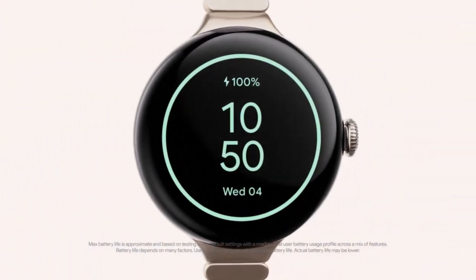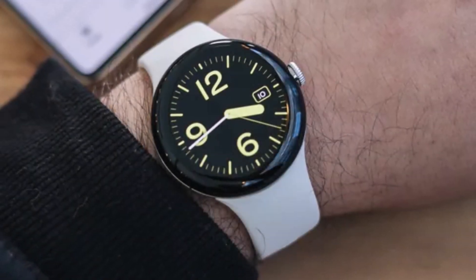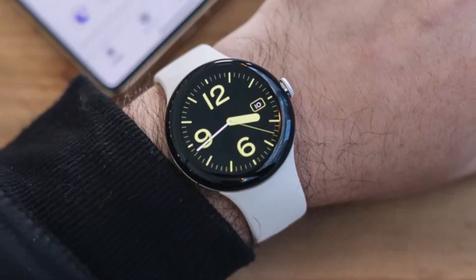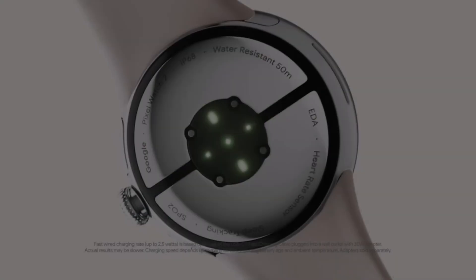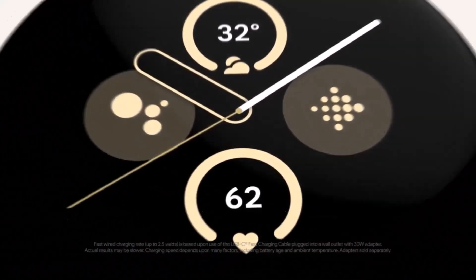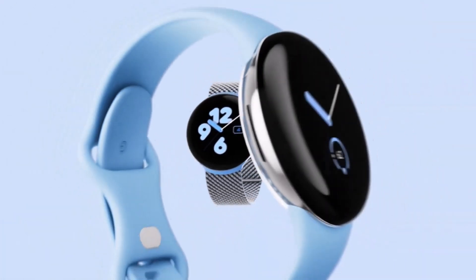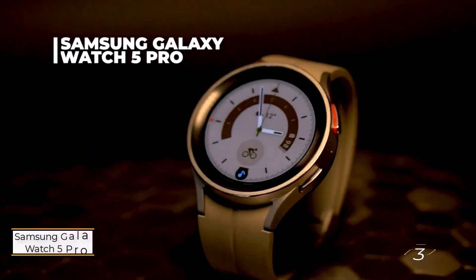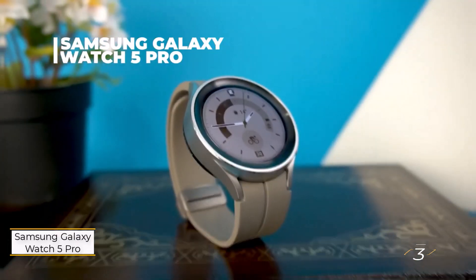However, the Pixel Watch's battery life lags behind other options, necessitating daily charging — particularly for outdoor GPS workouts and sleep tracking enthusiasts. It's worth noting that the Pixel Watch is exclusively offered in a singular 41mm size, limiting options for potential users. Despite these considerations, Google's foray into smartwatches presents a compelling, feature-rich, health-focused wearable.